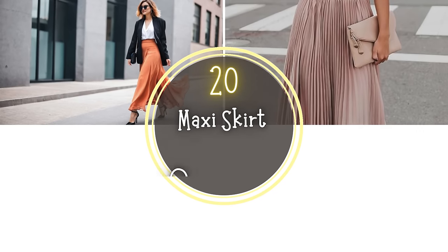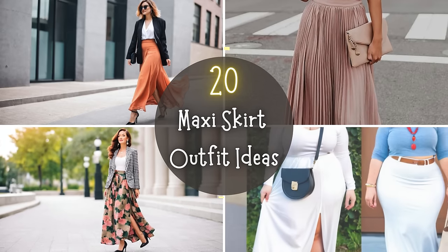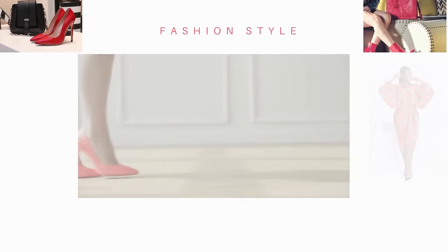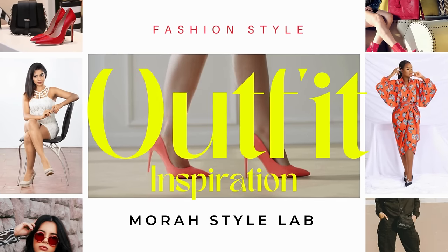If you've been itching to try something new, this video is for you. I've rounded up 20 best maxi skirt outfit ideas that will make you look chic and stylish, so let's jump straight into the video.